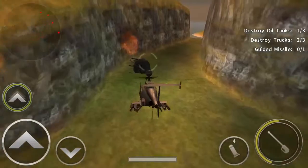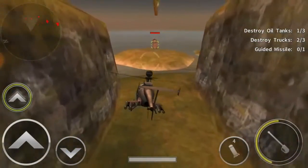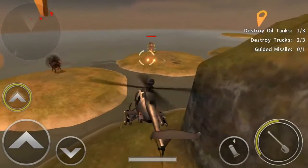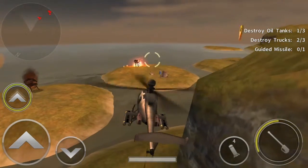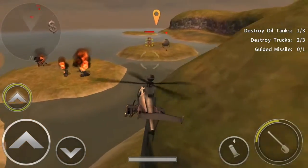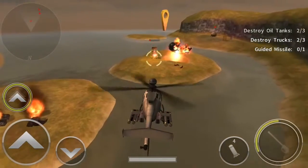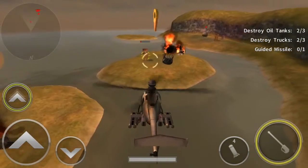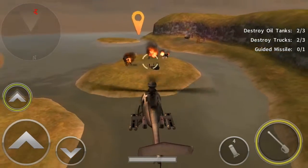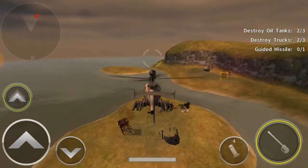Survivability is enhanced by redundancy and the placement of components to protect each other. For example, the Black Hawk family of helicopters uses two engines and can continue to fly on any one under certain conditions. The engines are separated by the transmission, and if it is attacked from any one flank, the engine on that flank acts to protect the transmission and the engine on the other side from damage.